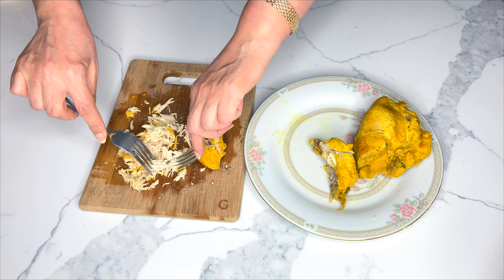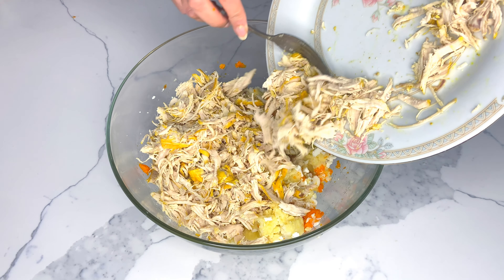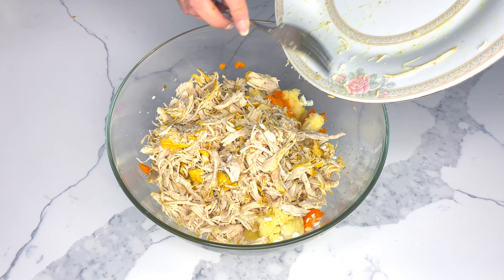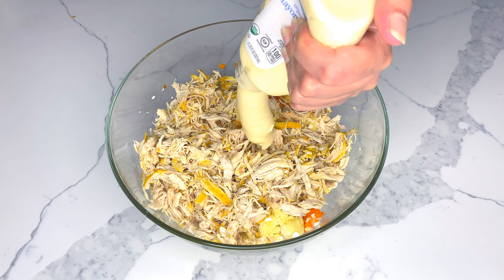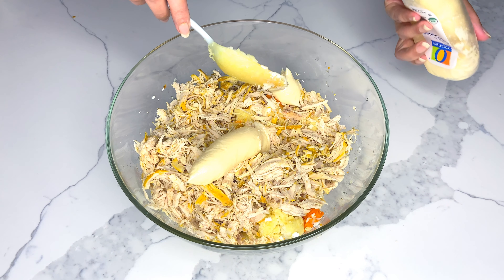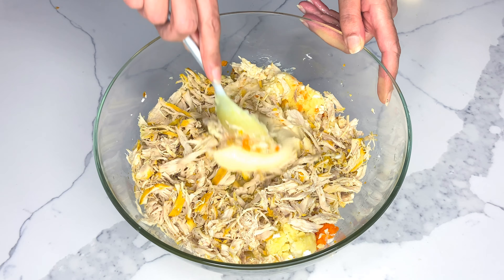Make sure you remove all the bones and use skinless chicken breasts. Cooking chicken without the skin can make it very dry; however, since we cooked our chicken in water, it'll hold in its moisture. Next, add your mayo in small increments, give it a good mix, and then add more. I'm going to use the entire tube, but you can use more or less depending on your preference.